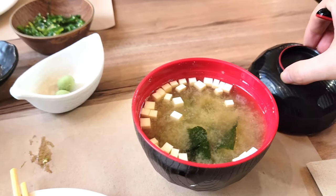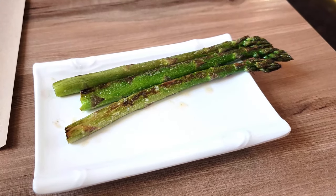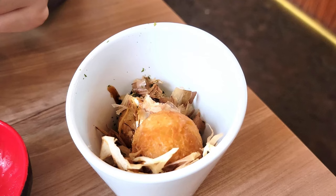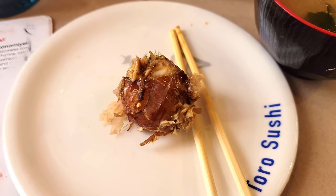We started with a hot cup of green tea, a fresh bowl of miso soup, wakame salad, roasted asparagus with sea salt, fresh clams drizzled in cilantro oil, and delicious takoyaki — a popular Japanese street food.